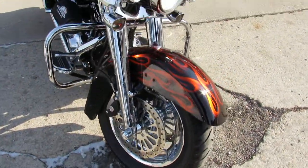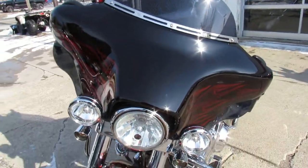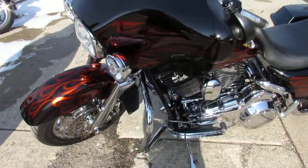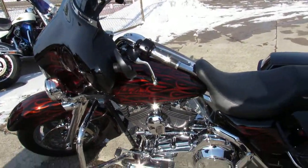Over $30,000 invested in this custom Street Glide, all done right by a Harley dealer. It's got the chrome front wheel, chrome front end, Vance & Hines dual exhaust, Screamin' Eagle air cleaner, and tons of extra chrome guys. This is a must-see.